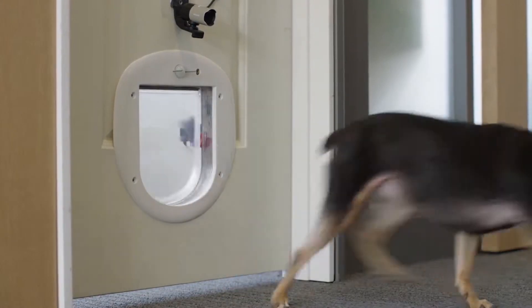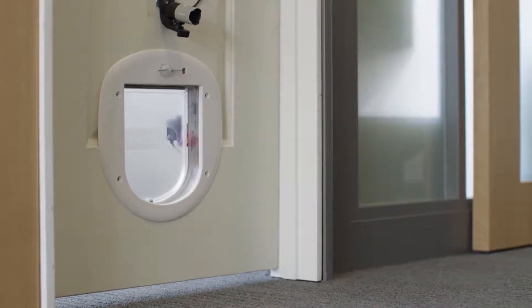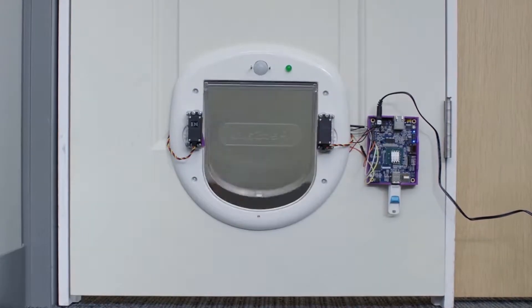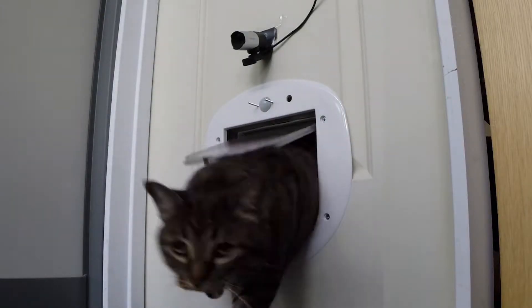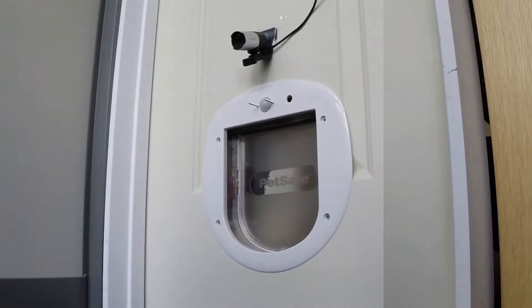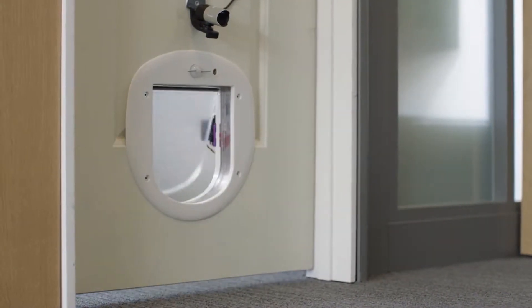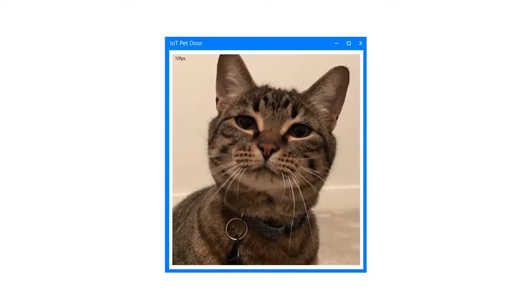A new DIY project was posted to Hackster by Windows: a Windows 10 IoT Core doggy door with pet recognition. The door uses a webcam, Minnow Board Max — though you can use a Raspberry Pi — passive IR sensors, servo motors, and OpenCV, or open source computer vision.